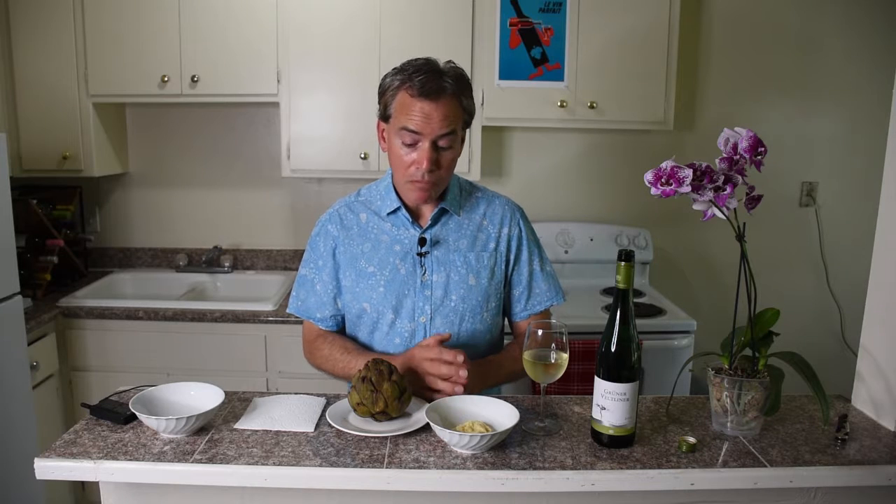A little bit of house-made garlic aioli — real simple — with a little garlic sautéed in olive oil, a little bit of garlic powder, and just some straightforward mayonnaise. Really a classic food and wine pairing.